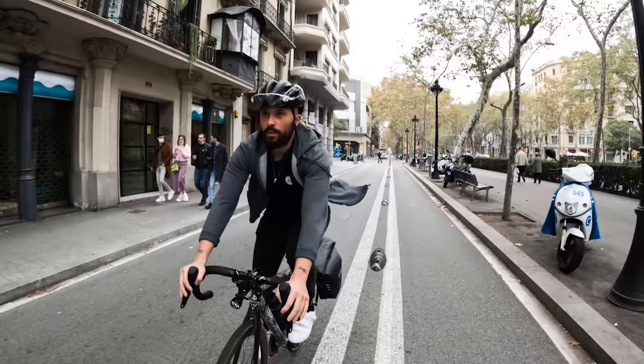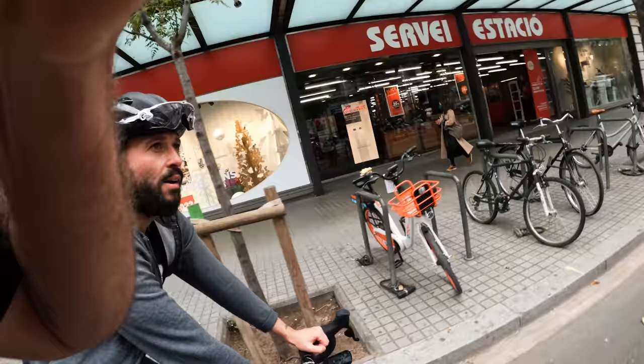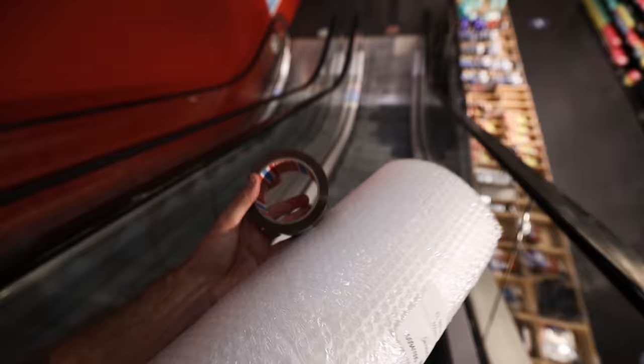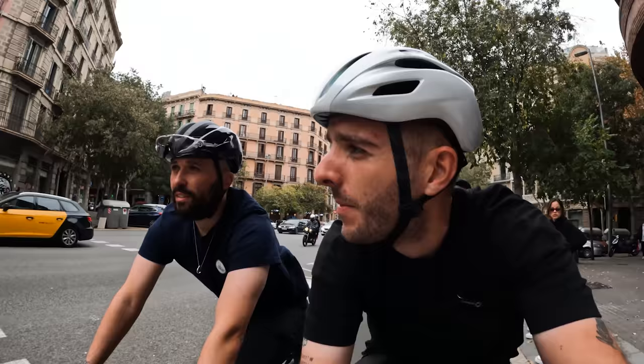First time cycling in Barcelona since about five years ago when I was here for a Red Hook Crit. The cycling infrastructure here is so, so good — fits like a glove. Why isn't cycling in London like this?